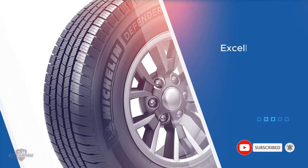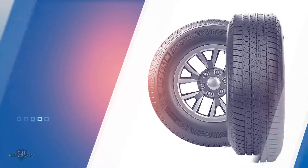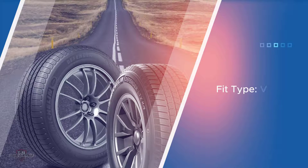You'll enjoy driving on these tires because they increase your traction on both dry and wet roads and will also improve your fuel economy. Just be sure to maintain your tire pressure to get the maximum benefit. For more details, click the link in the description. Thanks for watching the video.